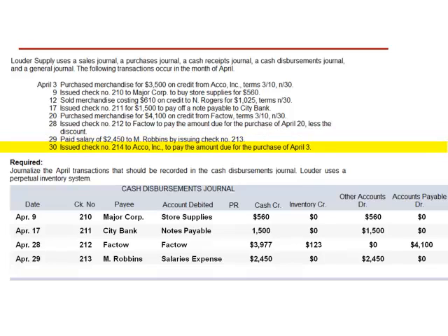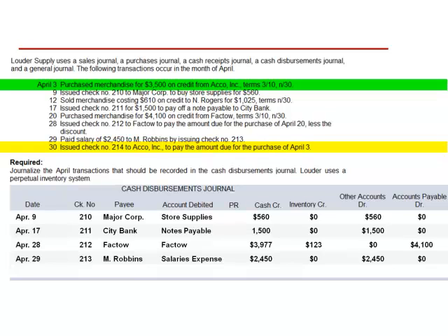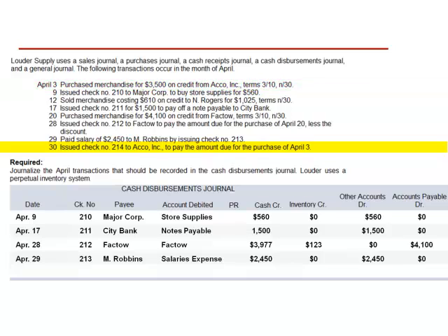April 30th: issued check number 214 to ACCO, Inc. to pay the amount due for the purchase of April 3rd. Returning to the April 3rd transaction — this was a $3,500 purchase with terms of 3/10 Net 30. We did not pay within the discount period; therefore, we are not eligible for the 3% reduction. The journal entry when payment is made outside the discount period is a debit to accounts payable and a credit to cash. We include this in the cash disbursements journal. Check number 214 is made payable to ACCO, Inc. The account debited is ACCO, Inc., the subsidiary portion of accounts payable. We credit cash for the gross amount $3,500. There is no reduction in the value of inventory as we did not pay within the discount period. The debit is to accounts payable.